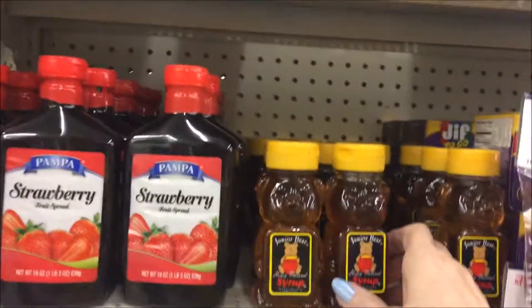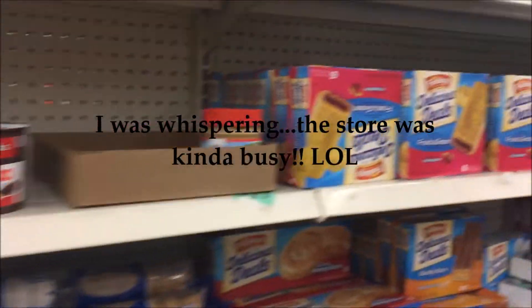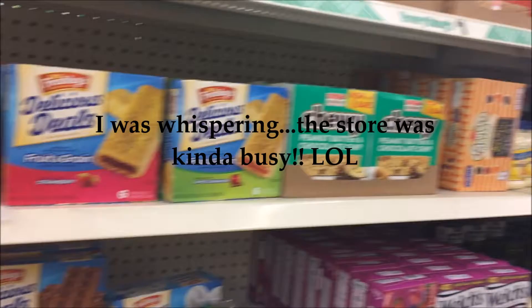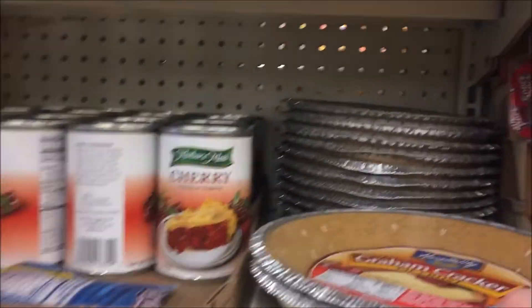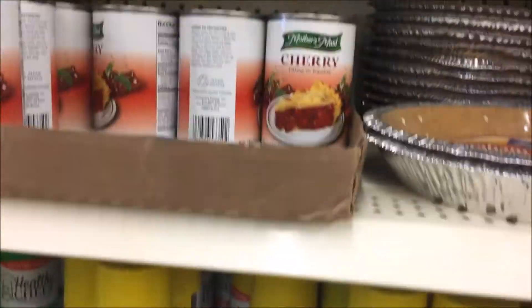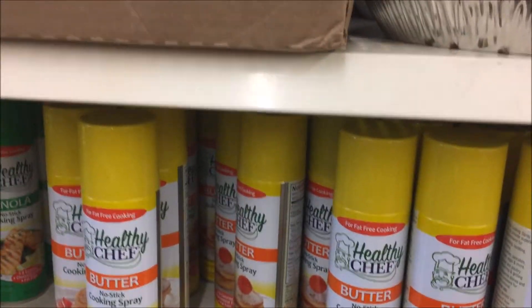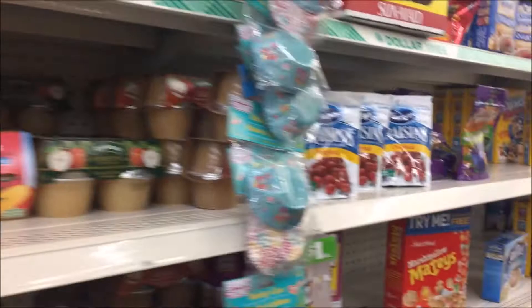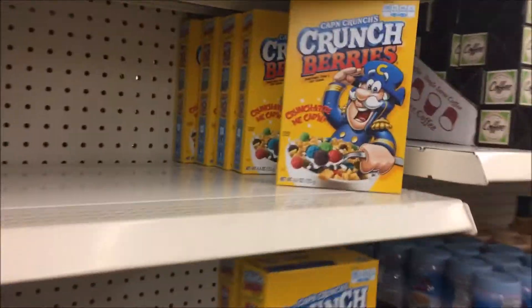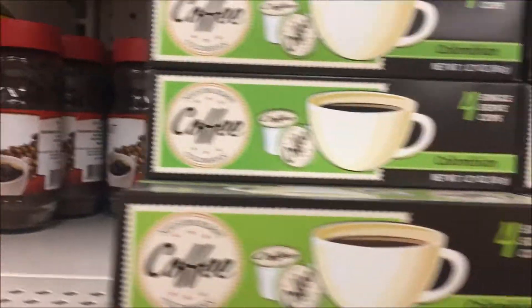So here's some little honey bears. Y'all, this is one of the neatest stores that I have been in. Usually the one that we have in our town, things are just strode. I've got these graham cracker pie crust puddings. They've got a good bit of stuff and it's all really neat. Oh, and here's the coffee pods, y'all — K-cups.